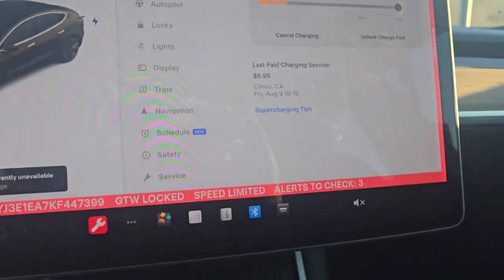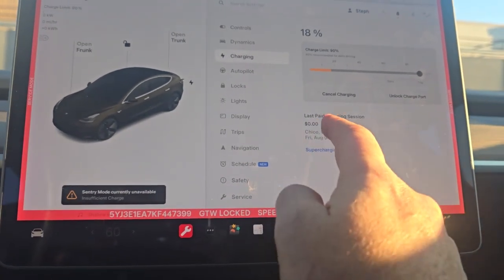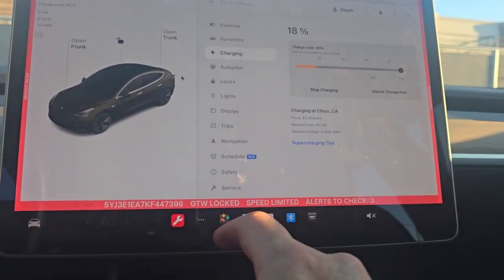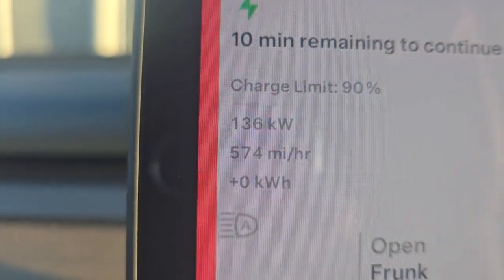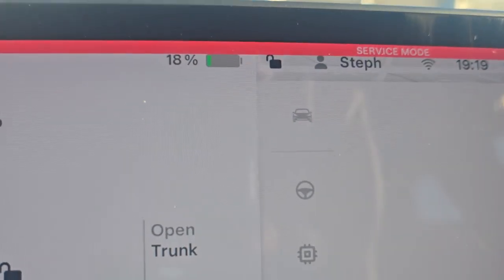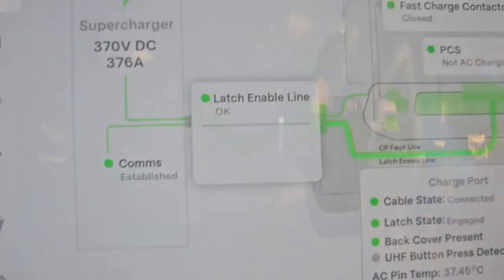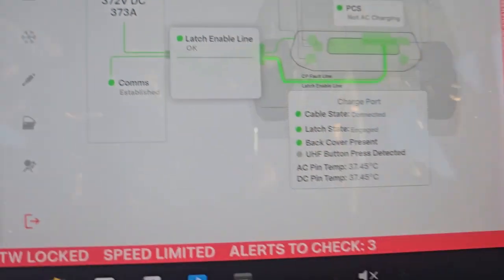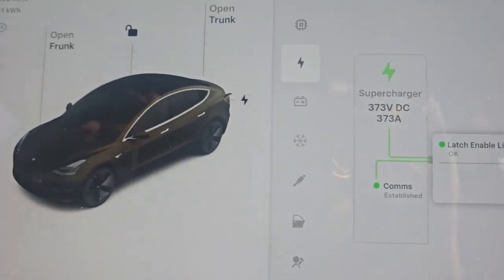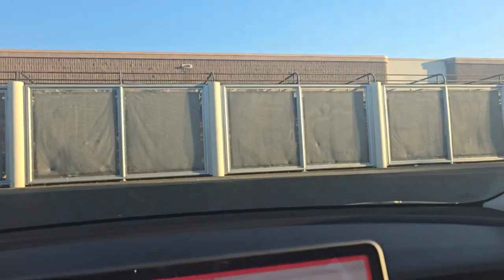First charge — we just got into Chico. I went into service mode because I want to see stuff. Unfortunately this is a Version 2 supercharger, so we're probably going to max out. We arrived at 18% which was pretty much projected. We're cruising at just under 400 amps — 375 amps — right where the car wants to be out of V2. We're going to charge up as much as we can. We don't really need to, but I have to go into Target to find Hot Wheels.